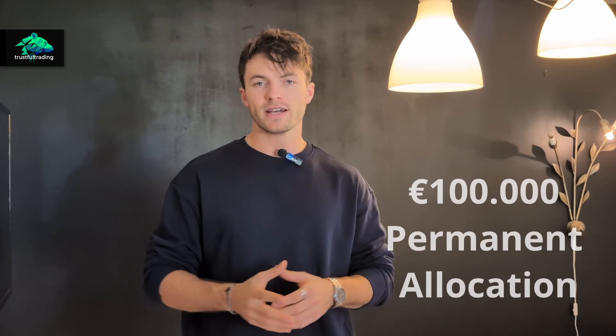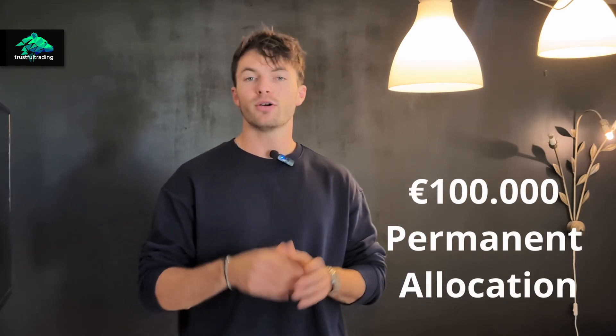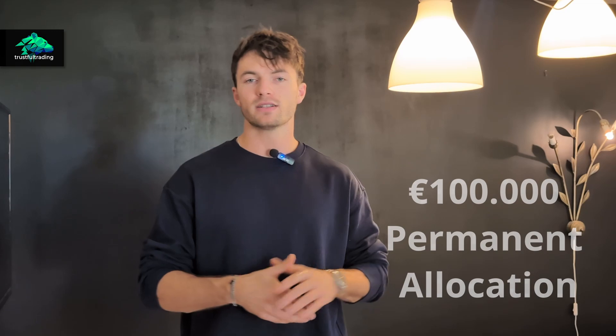Hey, this is Toby, welcome back to another video. Today I want to share some exciting news: if you follow me on YouTube you know I trade with DarwinX Zero, and just a few days ago they launched a new feature on their platform — the 100k permanent allocation. In this video I just want to explain how it works and how you can make money trading with DarwinX Zero.